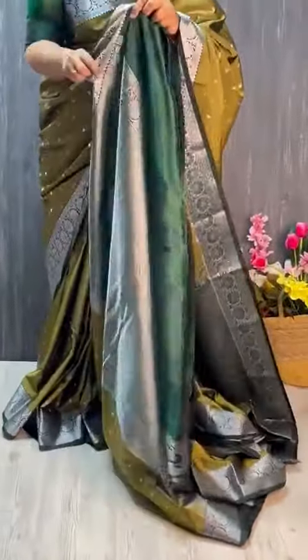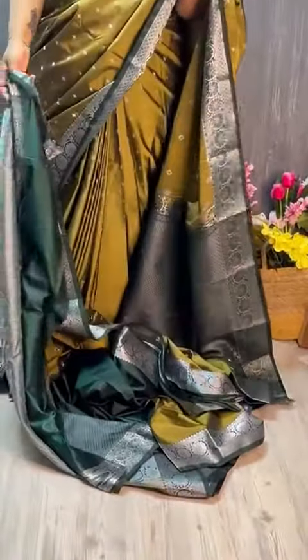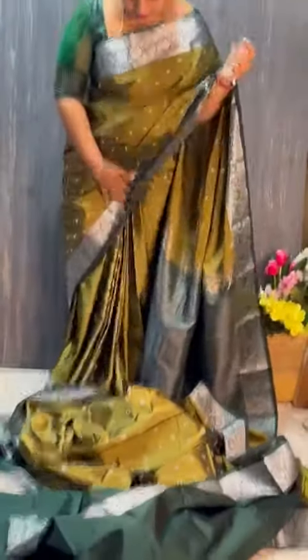This is also the blouse. Blouse and sleeves ki borders. Have a look — color combination was too good, so pretty. Blouse ready!